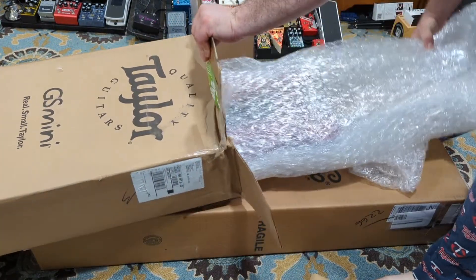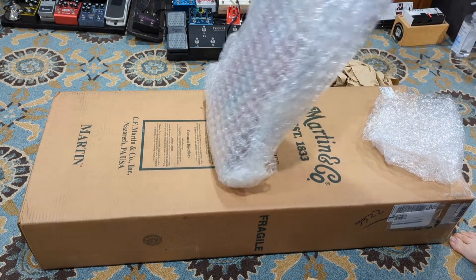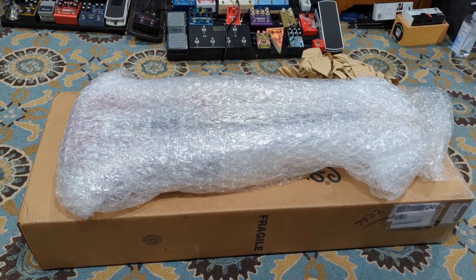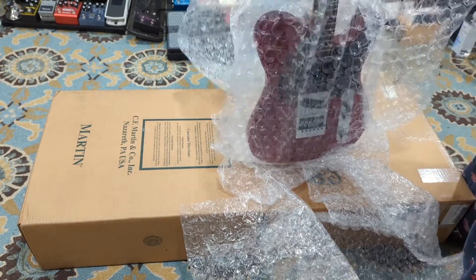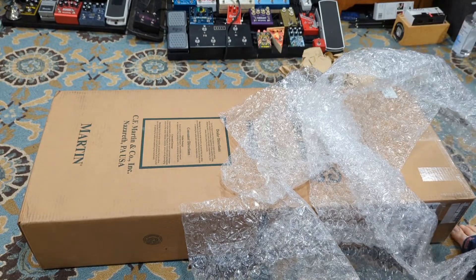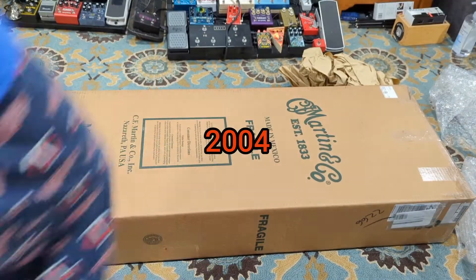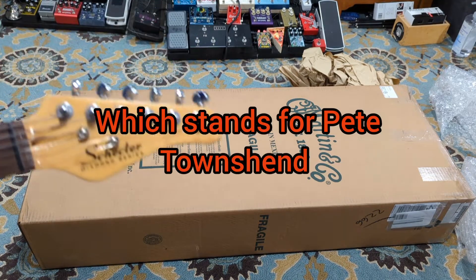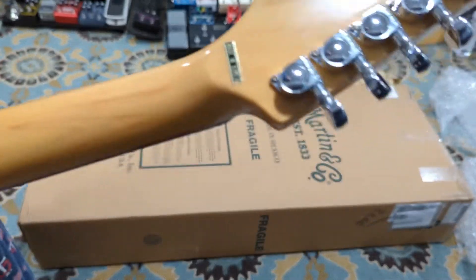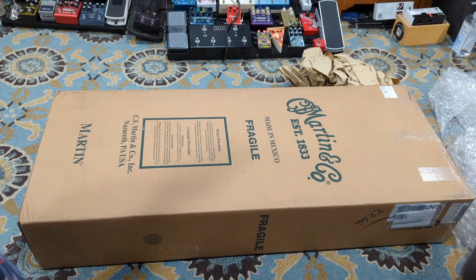No case on either of these. Alright, so we're starting with the weirder of the two first. Alright, let's take a look — more or less the moment of truth. This is definitely the more funky of the two. This is a Schecter PT — holy crap, this thing's heavy. I'll have to take a look at the serial number. Korean made, Grover tuners.